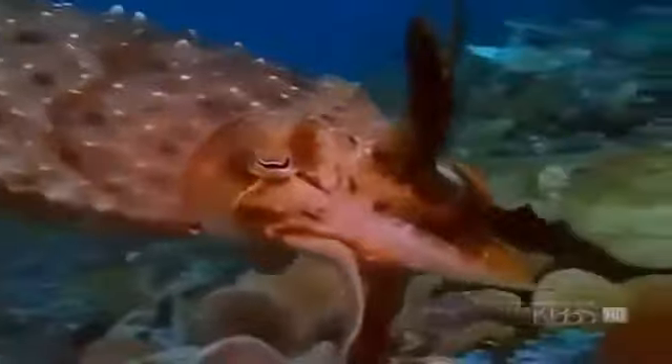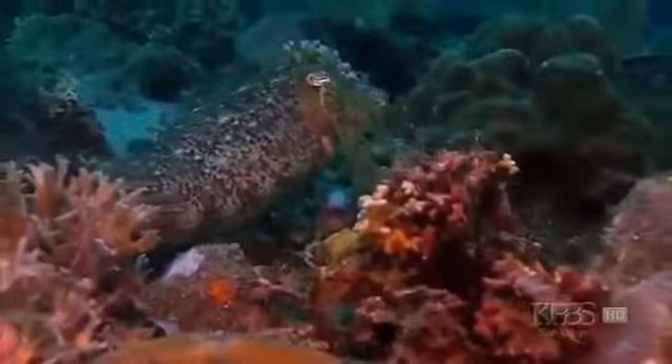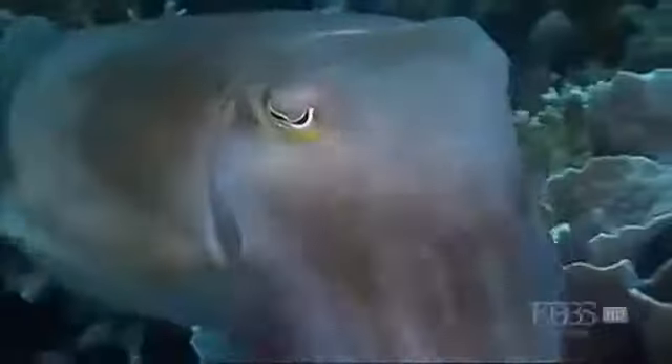The cuttlefish's electric skin usually works for self-defense, to make it disappear into the background. But clearly the broadclub found a new use for its changeability. My guess is that their skin evolved for camouflage — as soon as they got rid of the big shell, they had to hide from predators. After that, the skin evolved these patterns for communication, for mating and courtship, and in some cases even for tricking shrimps and fishes that they're going to eat.